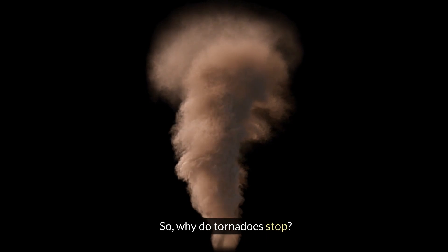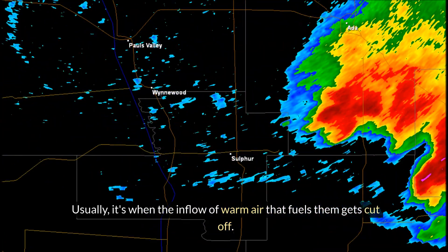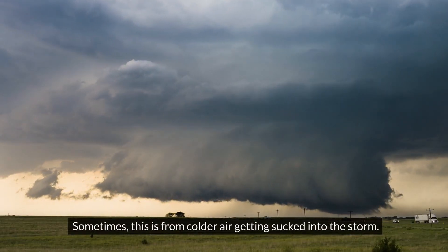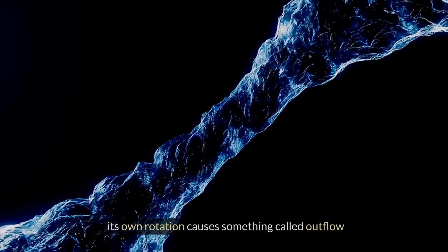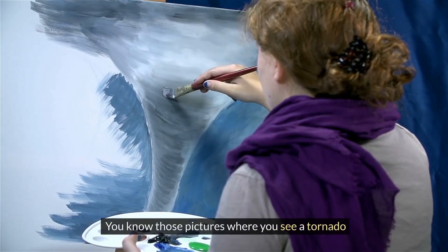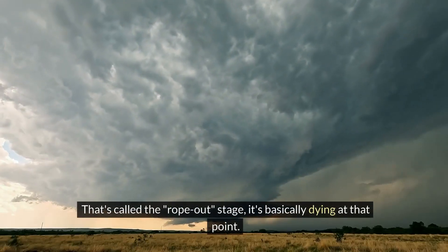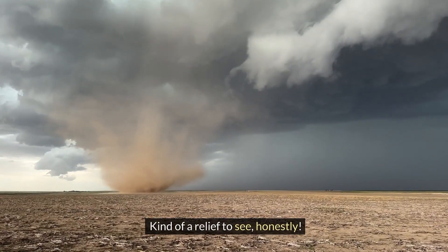So why do tornadoes stop? Usually it's when the inflow of warm air that fuels them gets cut off. Sometimes this is from colder air getting sucked into the storm, or the tornado can kind of choke itself off — its own rotation causes something called outflow, which disrupts the process and weakens its source of energy. You know those pictures where you see a tornado and it's got that almost rope-like shape near the end? That's called the rope-out stage — it's basically dying at that point. Kind of a relief to see.